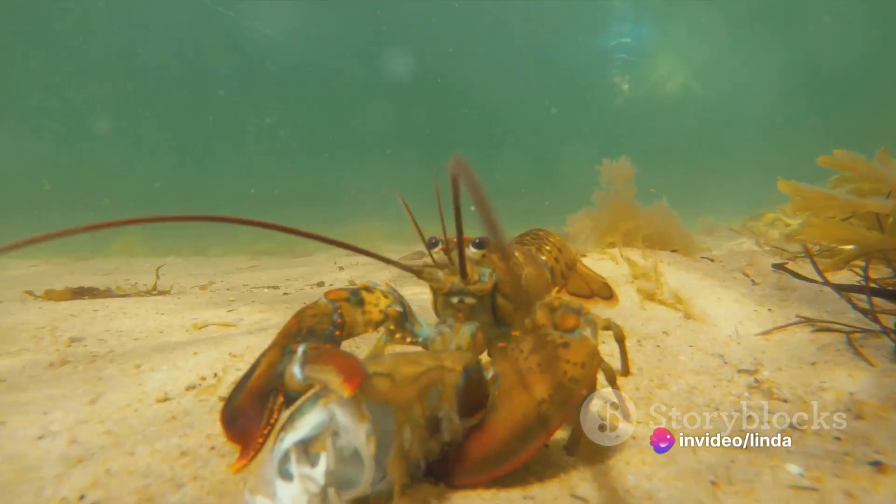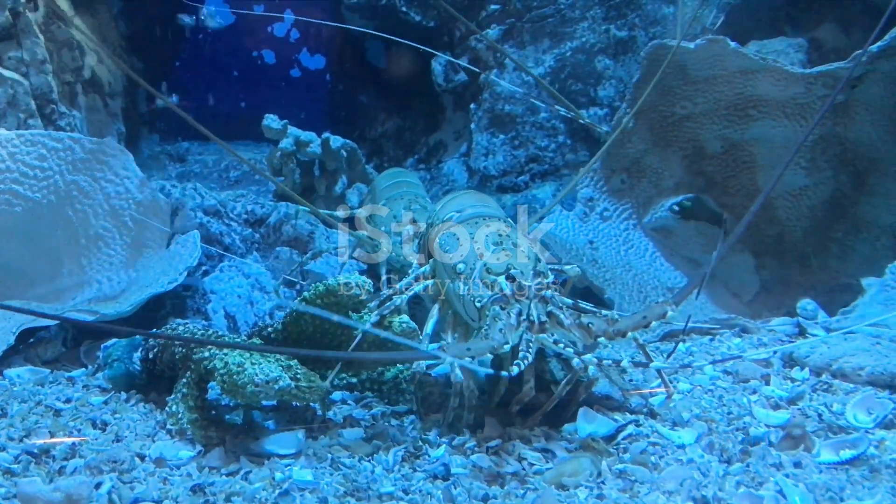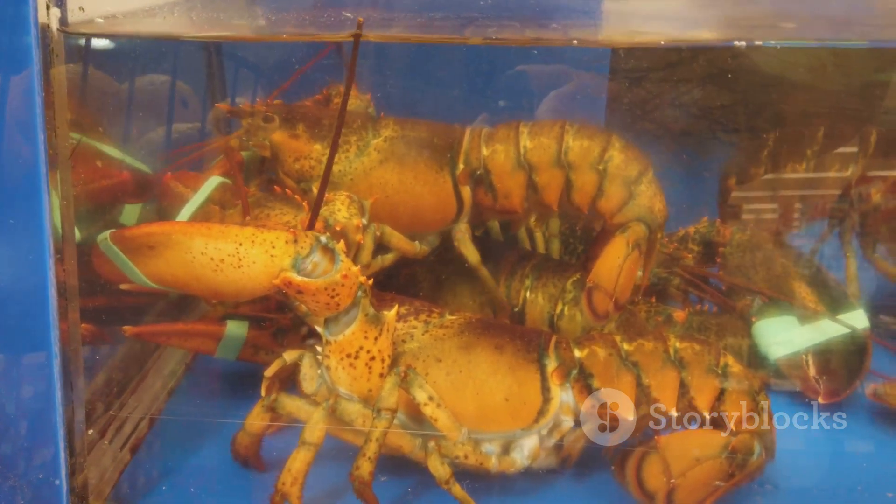After molting, the hen releases a pheromone into the water to attract a cock. This scent, irresistible to a male lobster, brings him scurrying to her den. But it's not all smooth sailing from here.